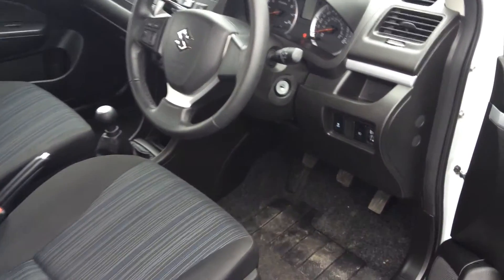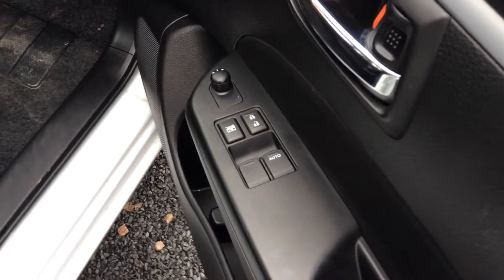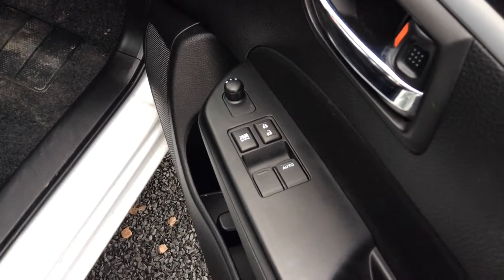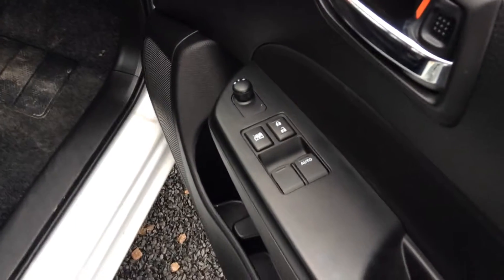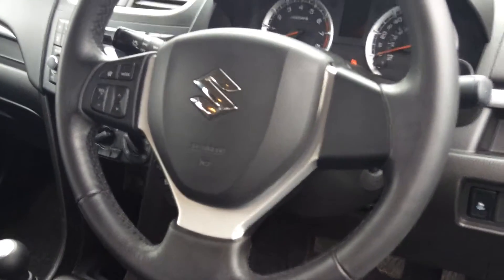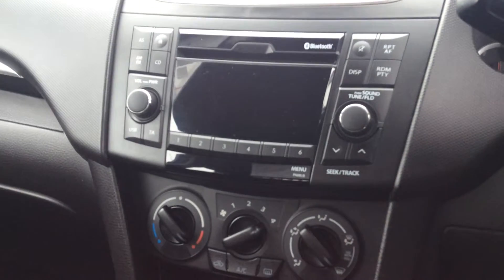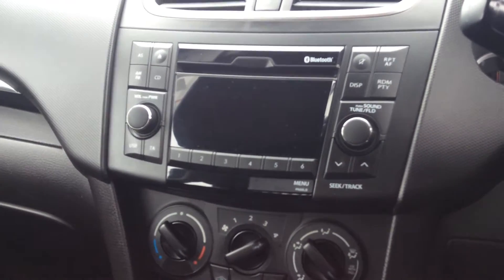The SZ3 is the top of the range so it has a host of extras. This one has only done 23 and a half thousand miles, and comes with electric mirrors, electric windows all around, a leather steering wheel with steering wheel controls for your stereo.